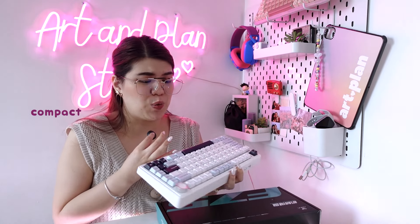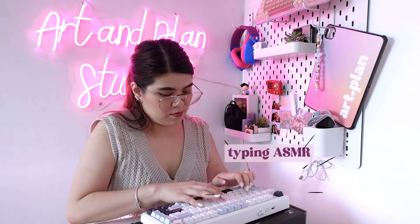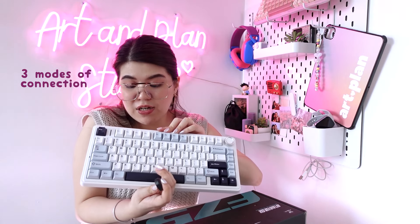This is the Ola F75. Look how gorgeous it is! It's very minimalist and the design is just nice — very compact, not that heavy, and the color is really amazing. It has sky blue, navy blue, and white colors. It's very nice; if you have a white desk setup, this would look great on your desk. I love clicky and creamy keyboards, and this is one of my favorites. It also comes with a knob, and I believe it has three connections: Type-C, Bluetooth, and 2.4G wireless.